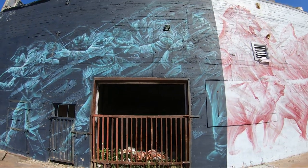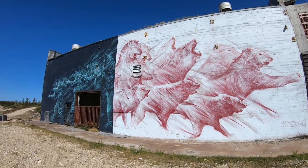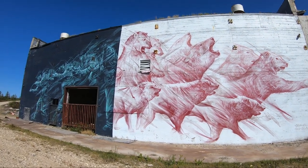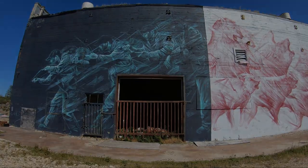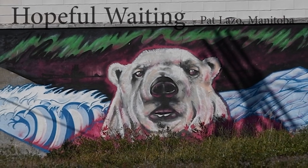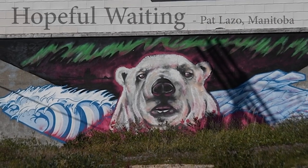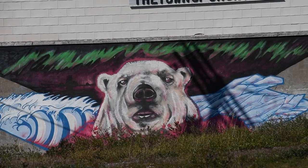Painted to express the tension between human societies and the natural environment. Flanked by open water on one side and arctic sea ice on the other, a bear waits.